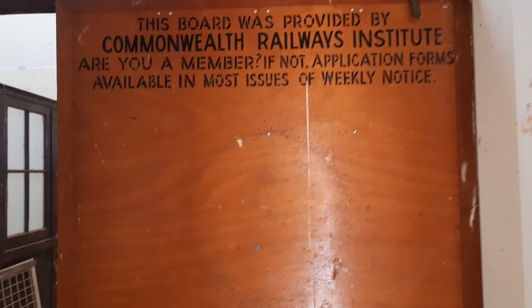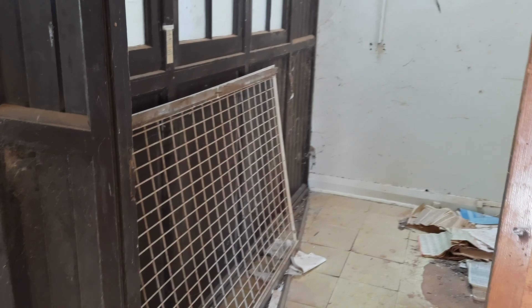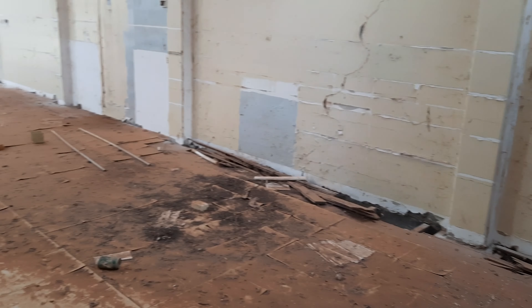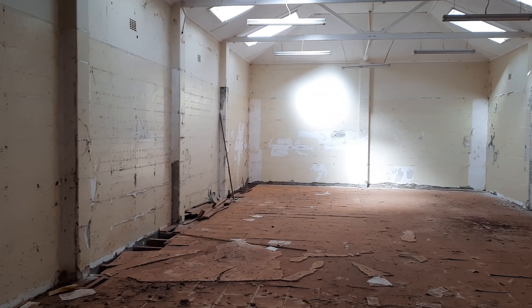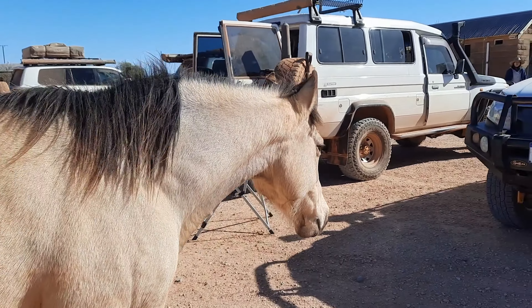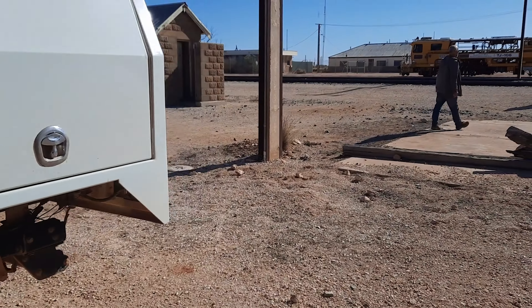I did a little bit of exploring while we were here — I walked through this old town hall. I said before that there was no one living here anymore, but apparently this horse lives here. He came for a bit of a visit, said hello, and had a bit of a feed from everybody.